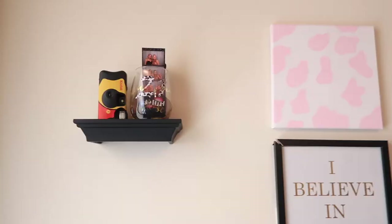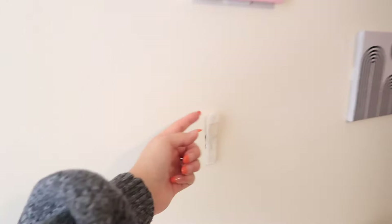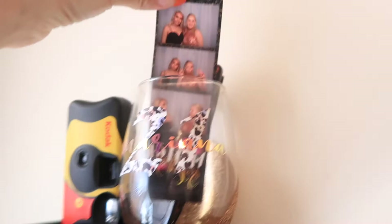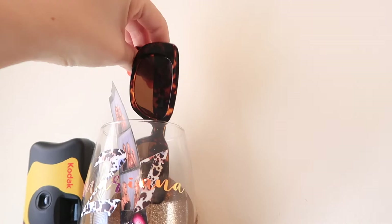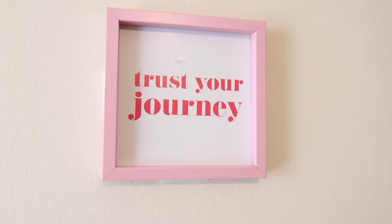Now over here is my gallery wall. Ignore that — the last person left it and literally ripped the wall, so that's something they're going to have to fix. I got these frames at Dollar Tree, which is so cool. I have a picture of my friend and I from senior prom. My disposable camera that I'm almost done with. This 21st birthday cup I got as a gift. And then these cute sunglasses. I have this little pink cow painting that I did. 'I Believe in Pink' — got this from Five Below. 'Trust Your Journey' is from Dollar Tree, and this one is also from Dollar Tree. And over here I hung up my Kappa Delta sorority certificate from when I got initiated.